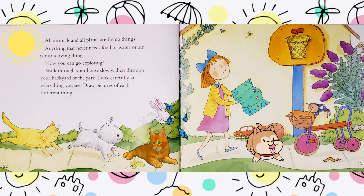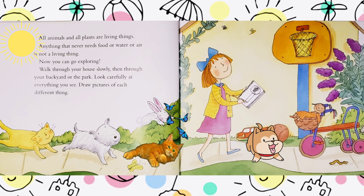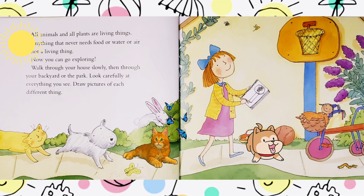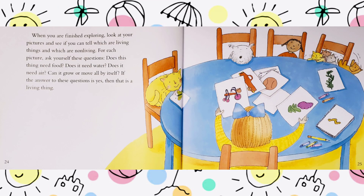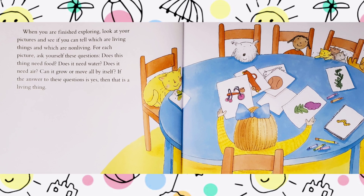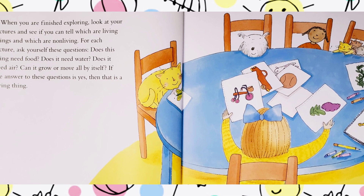Now you can go exploring. Walk through your house slowly, then through your backyard or the park. Look carefully at everything you see. Draw pictures of each different thing. When you are finished exploring, look at your pictures and see if you can tell which are living things and which are non-living things. For each picture, ask yourself these questions: Does this thing need food? Does it need water? Does it need air? Can it grow or move all by itself? If the answer to these questions is yes, then that is a living thing.